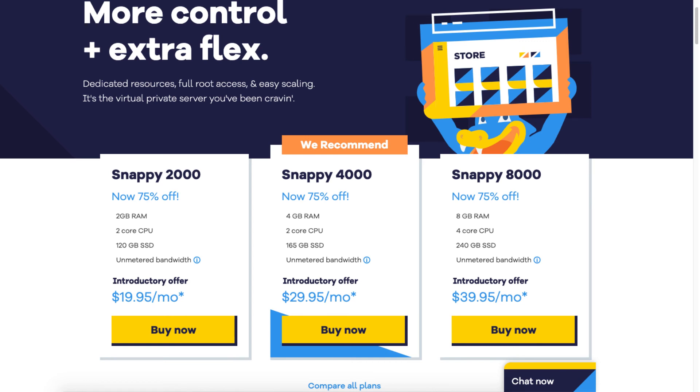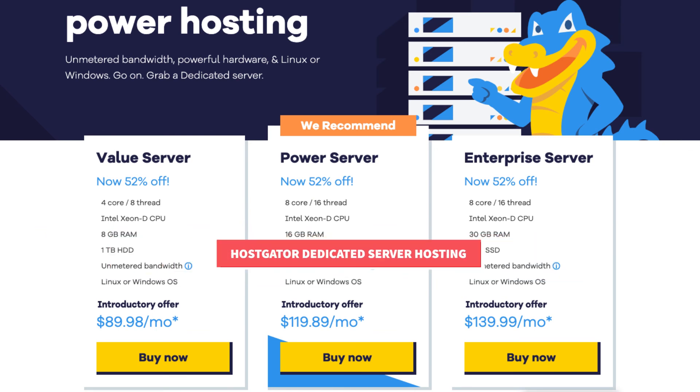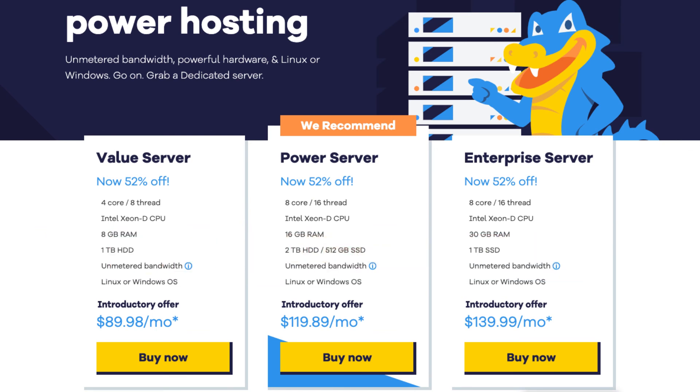Next I'm going to cover the Hostgator dedicated server hosting plans and pricing. We have the Value Server, Power Server, and Enterprise Server. The Value Server you can get for as low as $89.98 a month, and it comes with a 4 core, 8 thread Intel Xeon D CPU, 8 gigs of RAM, 1 terabyte HDD, unmetered bandwidth, and Linux or Windows OS.